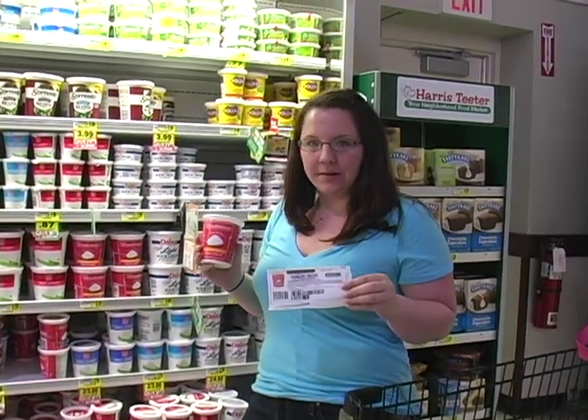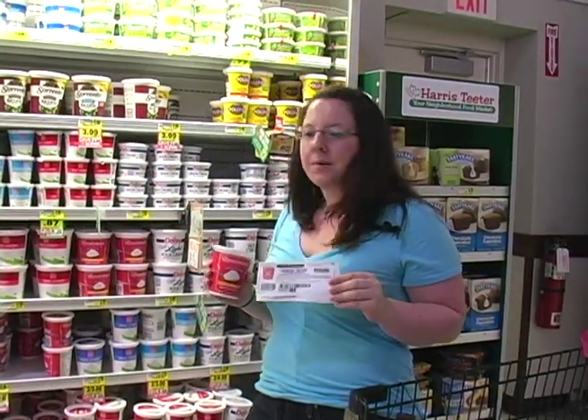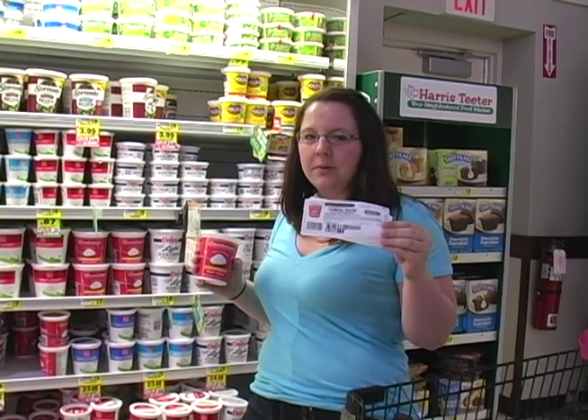Here's an example of how you can get a great deal using a coupon. Sour cream is on sale for buy one get one free. The original price is $2.19. Buy one get one free makes it $1.09. Using a 50 cent coupon, it will double and make it only 9 cents.